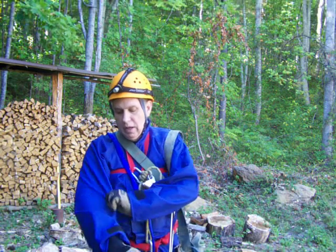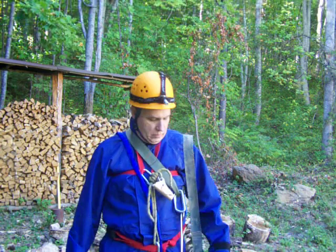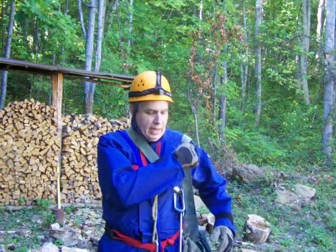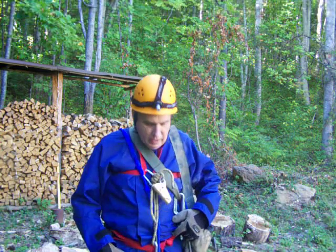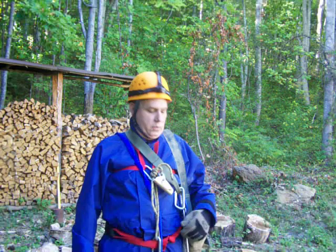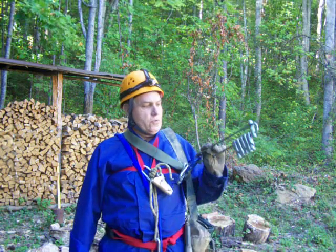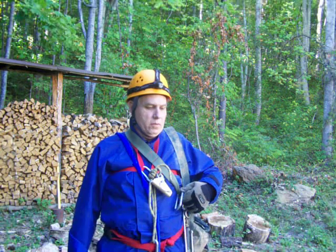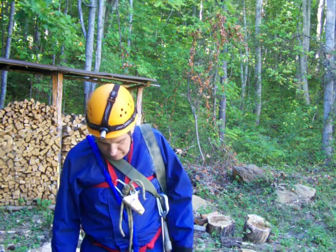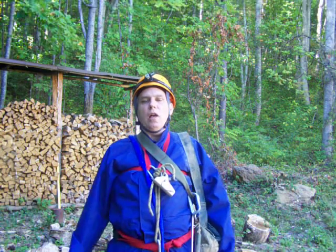Good tough coveralls, cave pack. This rig I've got on here is for climbing up ropes. This rig is for going down ropes. So we go up and down ropes to get into deep pits, and of course it's not all climbing ropes.